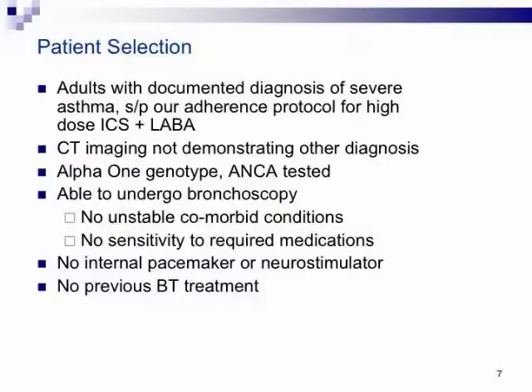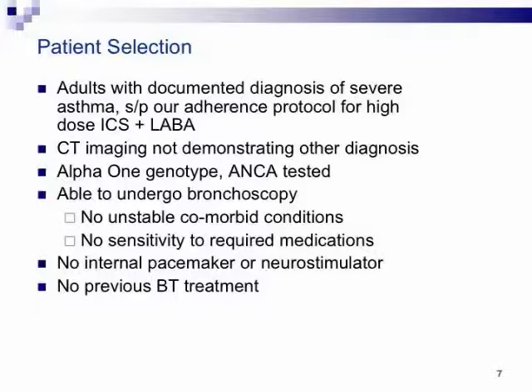Thermoplasty is indicated for people actually taking their inhalers. If they're this severe, they get CT imaging to rule out alternative diagnoses — hypersensitivity pneumonitis, sarcoidosis, vasculitis. We published data showing the frequency of alternative diagnoses found in our severe asthma clinic. Per ATS guidelines, all patients are tested for alpha-1, and undergo RAST testing and other workup for complex asthma syndromes. Ultimately they need to be able to undergo a bronchoscopy and cannot have been previously treated.